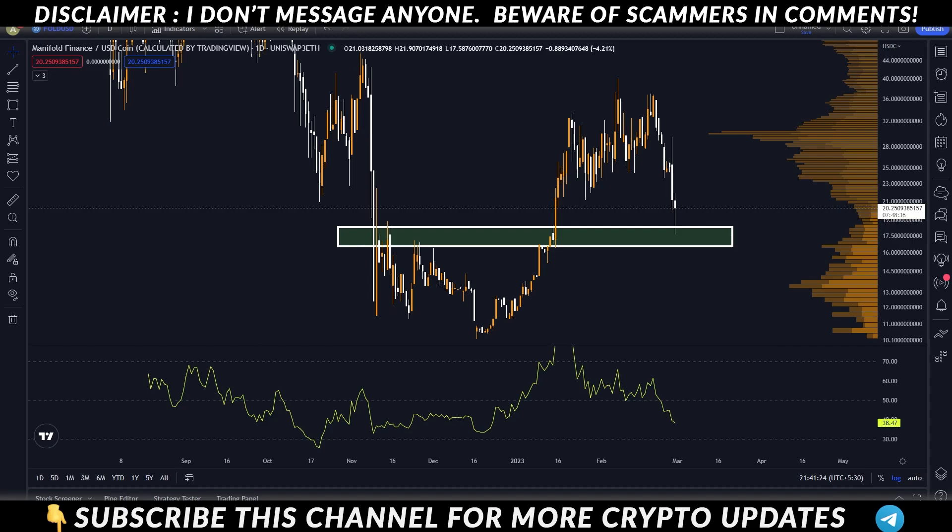I would like to tell you about the FOLD token, which I have told you about — I guess at 12, 14, 17 — you guys have been in profit. Obviously now at 20.25, as of this video.